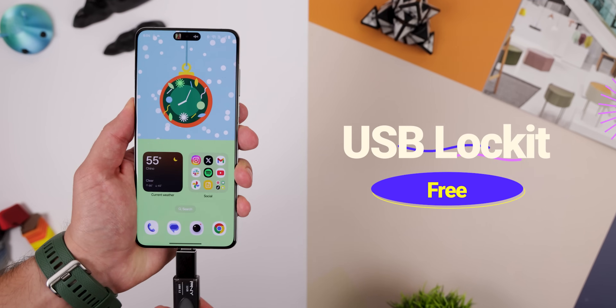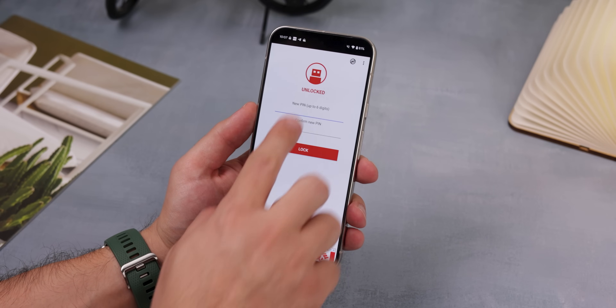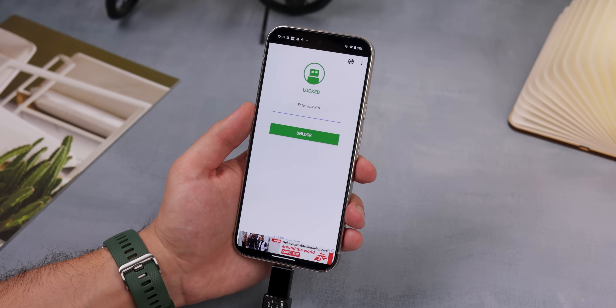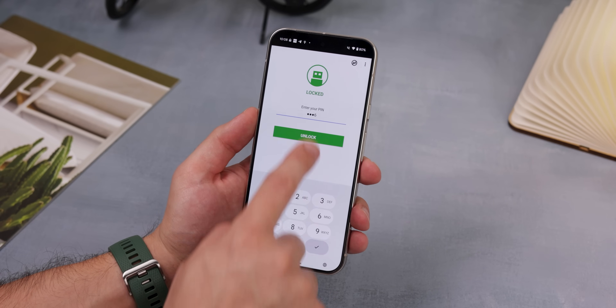Did you know you can make your USB flash drives a lot more secure with an app called USB Lock It? You just plug your drive into your phone, launch the app, and set up a PIN. Once done, that flash drive will stay locked — even if you try to connect it to another device like your computer. You won't be able to use it unless you plug it back into your phone and unlock it by typing in your PIN. It's an essential tool if you store important files on your flash drives.